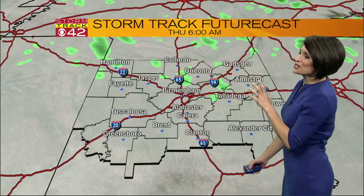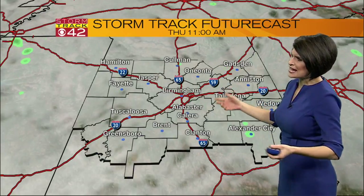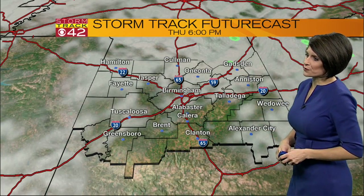But I want to get right to the maps showing the rain on our FutureCast, because that's when we're going to see some big changes. As for today, maybe a spotty shower here and there — coverage will only be at about 20%. We're not looking at widespread soaking showers for our Thursday.